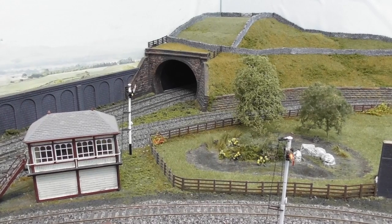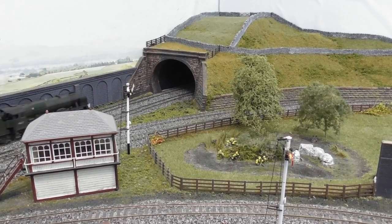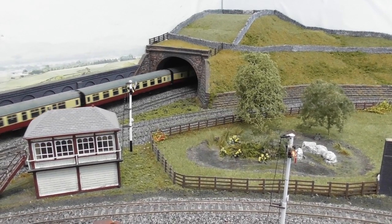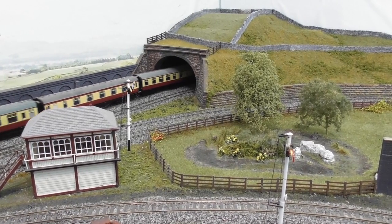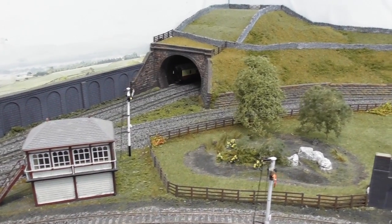And now to conclude our tour we take a look at the countryside section. We start by seeing the Welsh Guardian heading into the north tunnel and onwards to the Stutbridge sidings, and then we scan down to visit the station master's cottage with its vegetable garden attached.